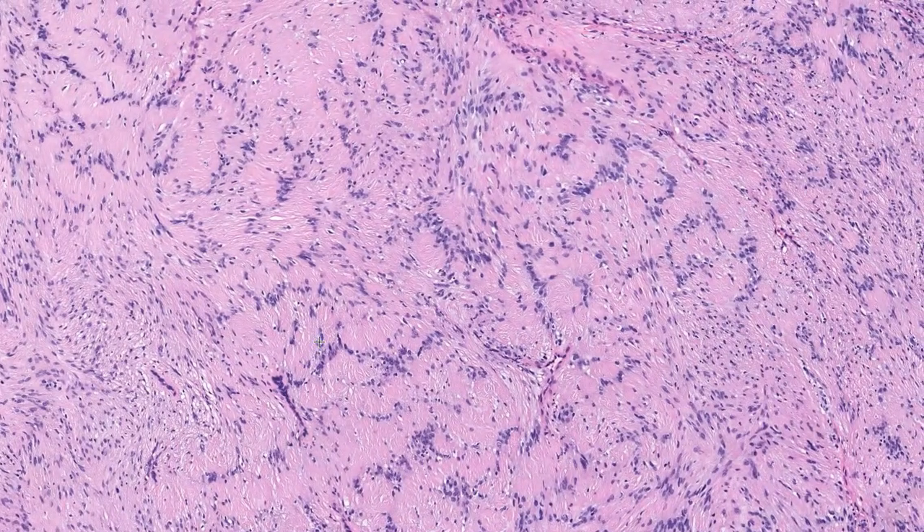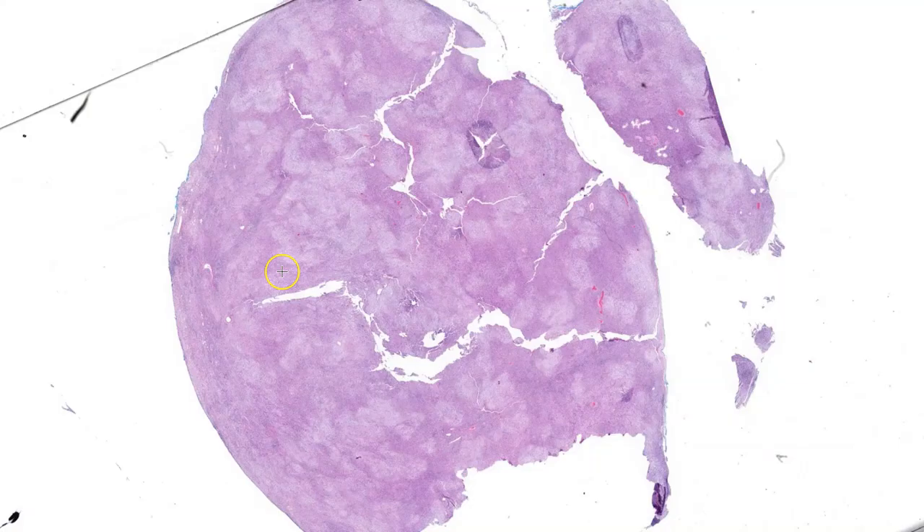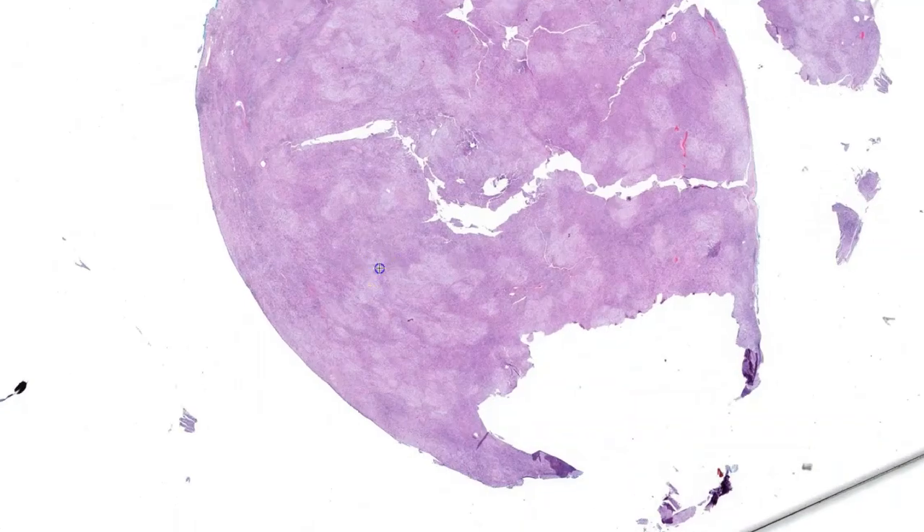Cellular schwannomas are an important variant to recognize, since these have a largely fascicular arrangement and usually lack obvious nuclear palisading. In general, these features should be diffusely present. This can matter clinically because cellular schwannomas are more likely to recur, especially if incompletely excised.